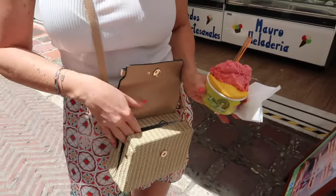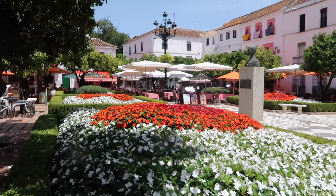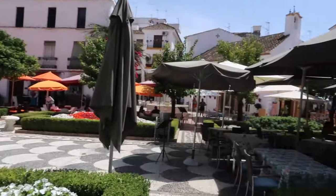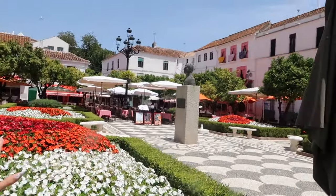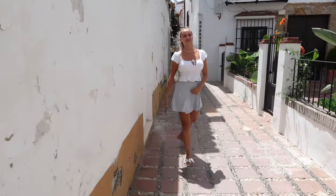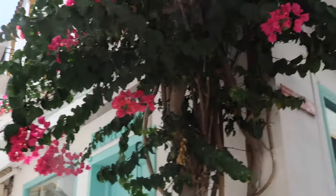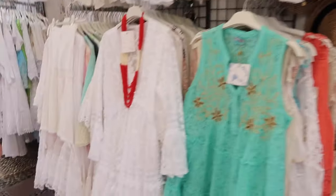Look how pretty this square is. What's the square called, Mom? Orange Square! Look at me, how good I am at being a Marbella tour guide — I knew this was Orange Square. This is the first time I've seen it fully in blossom. There's a church over there too. These dress shops are so nice, such a Marbella-style vibe.